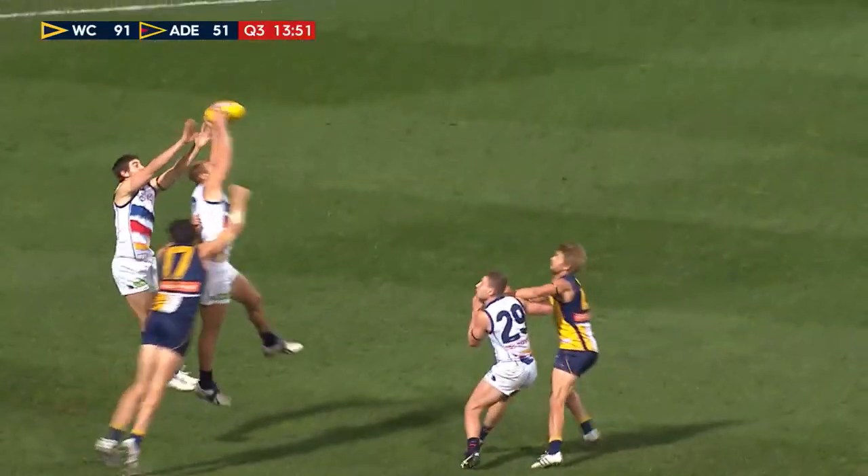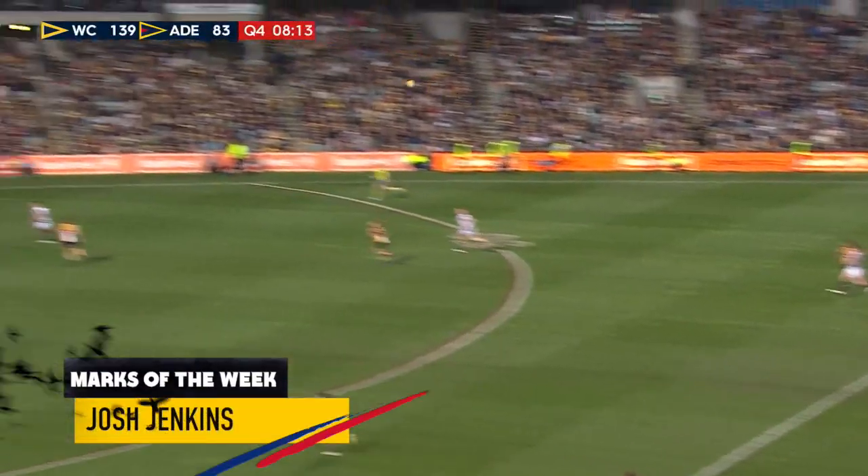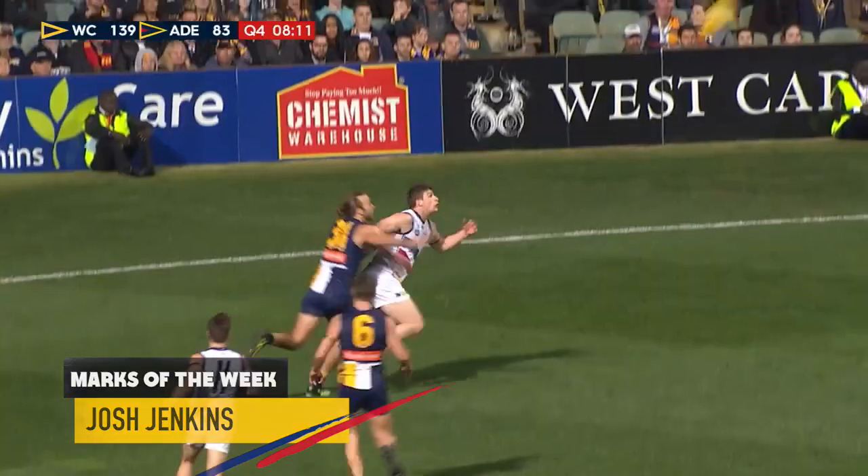Strong kick on the left, perhaps a bit strong. Talia, strong mark from him. Clearly Adelaide's best. And that is Patrick Dangerfield at his best.